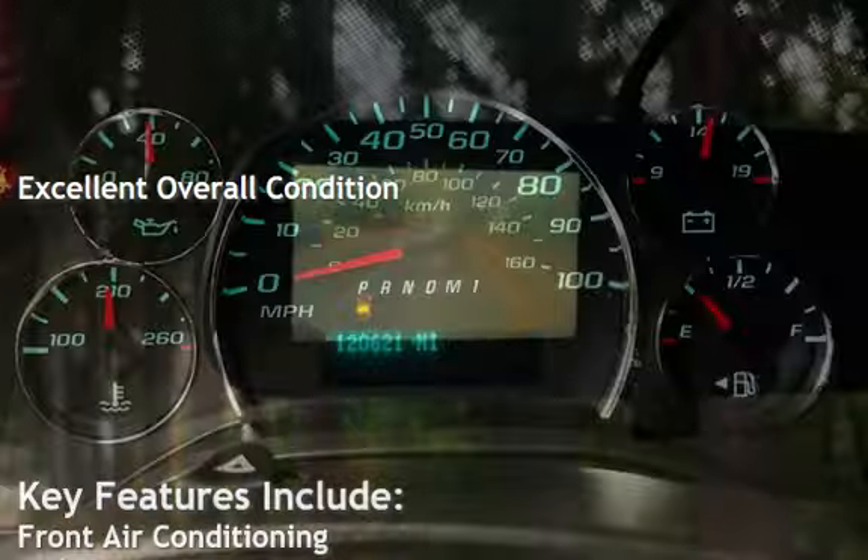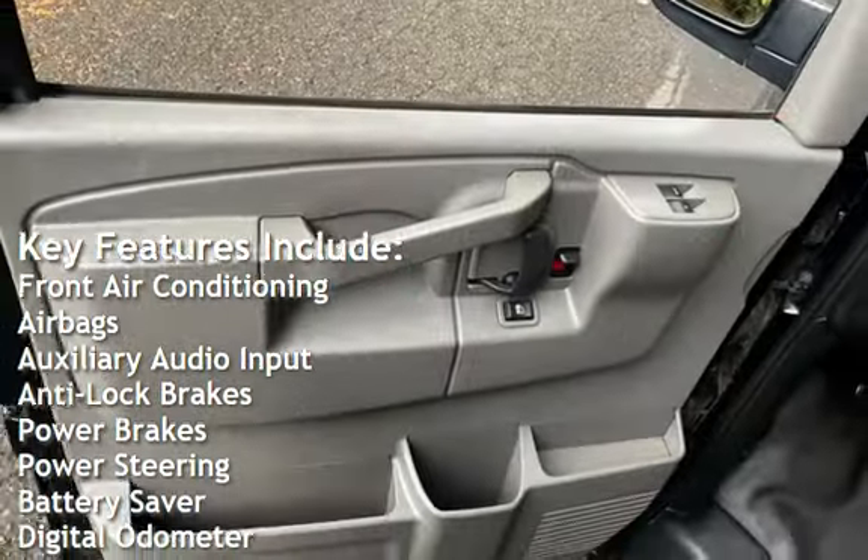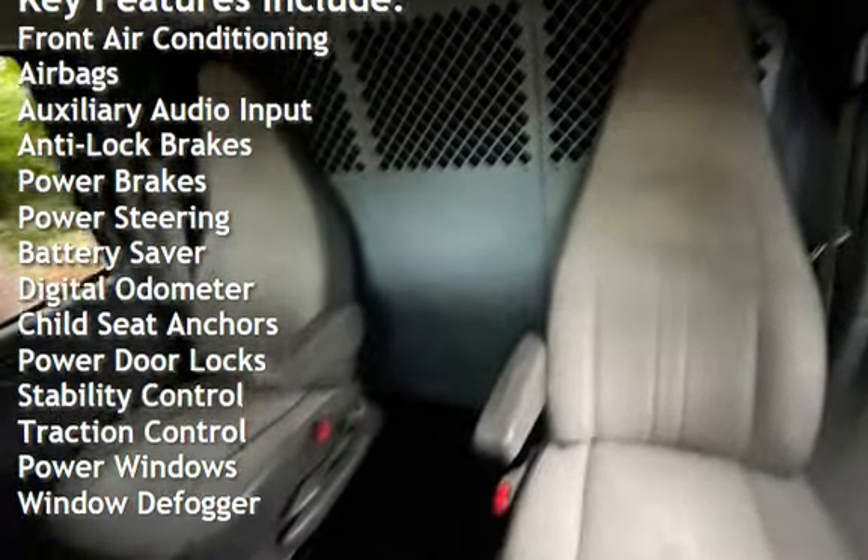Key features include front air conditioning, airbags, auxiliary audio input, anti-lock brakes, power brakes, power steering, and battery saver.